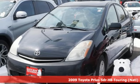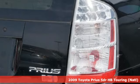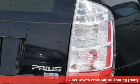It's a 2009 Toyota Prius. Proof that harmony can be found between humans, nature and machine.